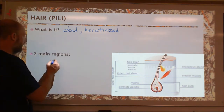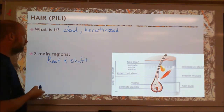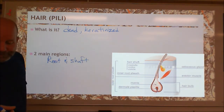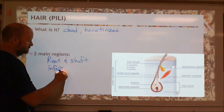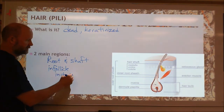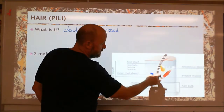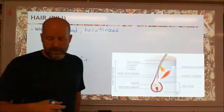Hair has two main parts: it has the root and the shaft. The root is in the follicle, which is in the dermis — it goes all the way down into the dermis. And the shaft is the rest of the hair that comes out of there.